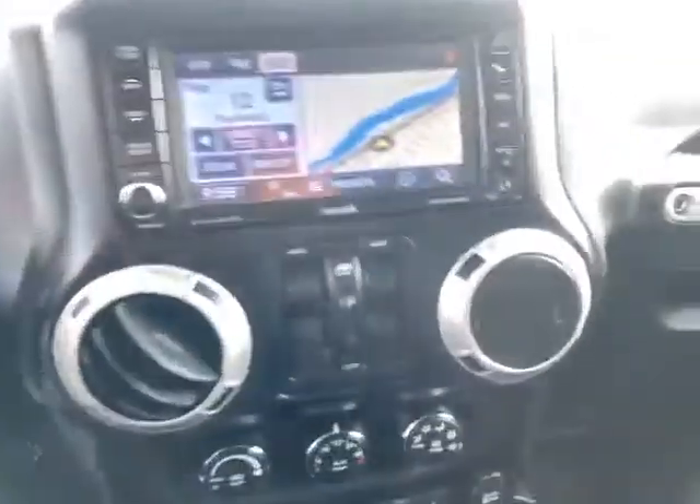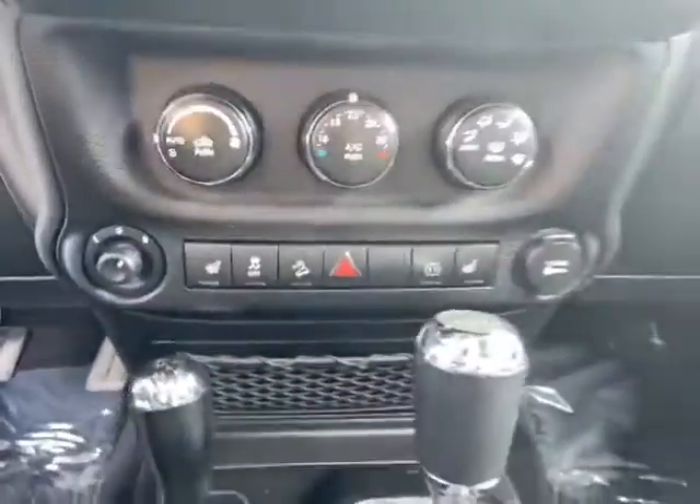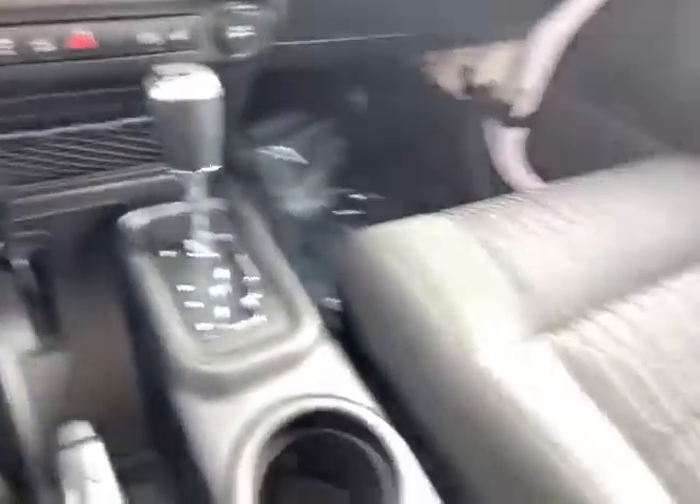And inside: Bluetooth controls, navigation, air conditioning, heated seats, hill descent control. Just fantastic shape all around inside.